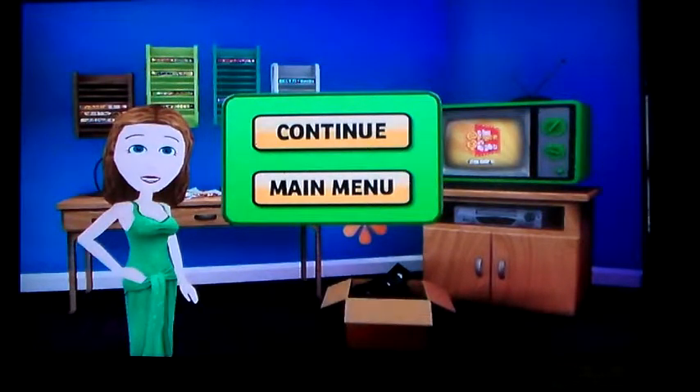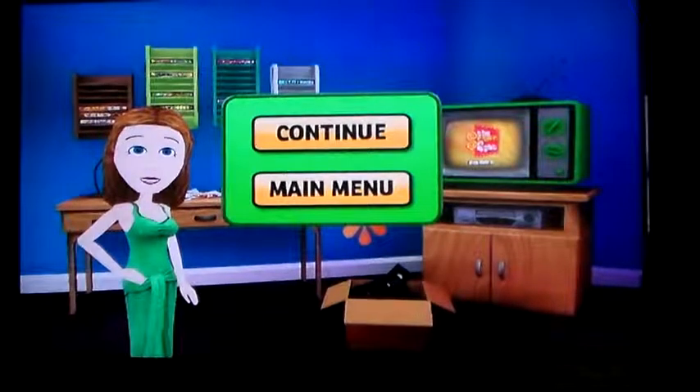That's $21,390 in five games. We'll do game six after this, so stay tuned. Like, comment, subscribe please — and take care, everyone.